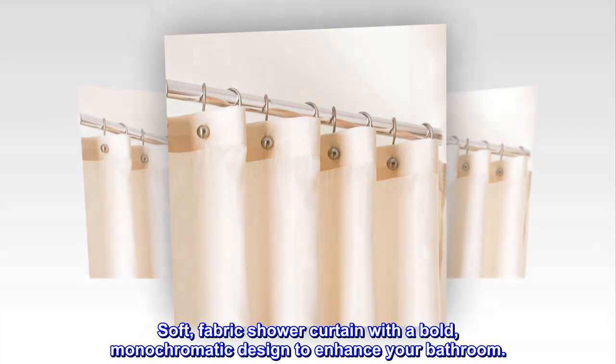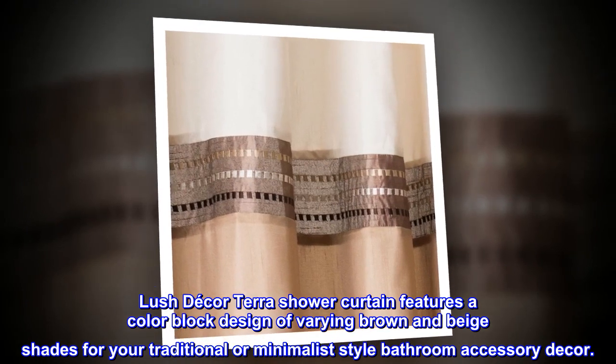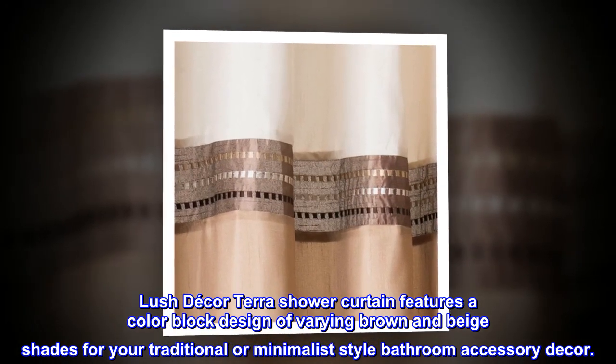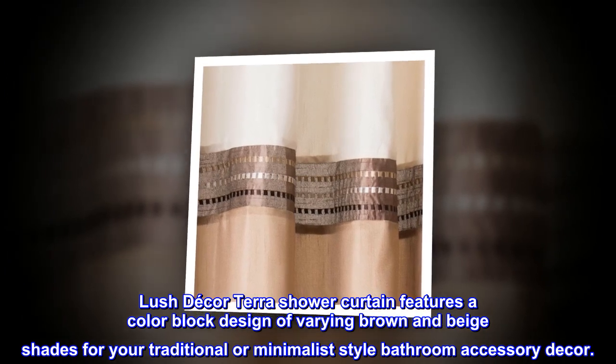100% polyester soft fabric shower curtain with a bold, monochromatic design to enhance your bathroom. Lush Decor Terra Shower Curtain features a color-block design of varying brown and beige shades for your traditional or minimalist-style bathroom accessory décor.